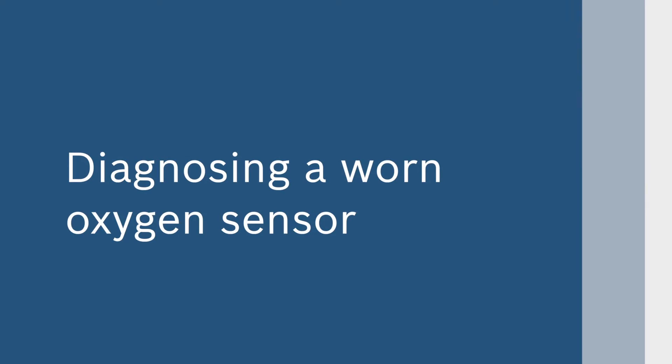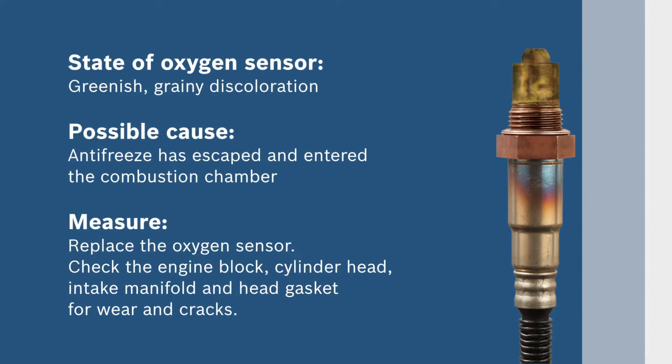There are several ways to diagnose a worn oxygen sensor. If your oxygen sensor is greenish or has grainy discoloration, it's likely that antifreeze has escaped and entered the combustion chamber. Replace the oxygen sensor and check the engine block, cylinder head, intake manifold, and head gasket for wear and cracks.